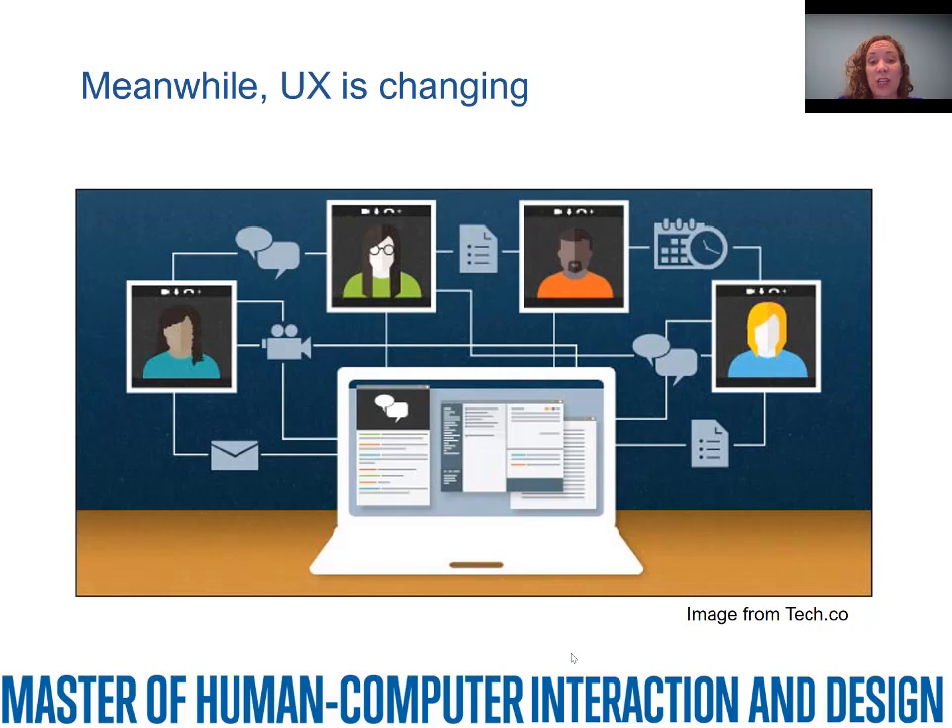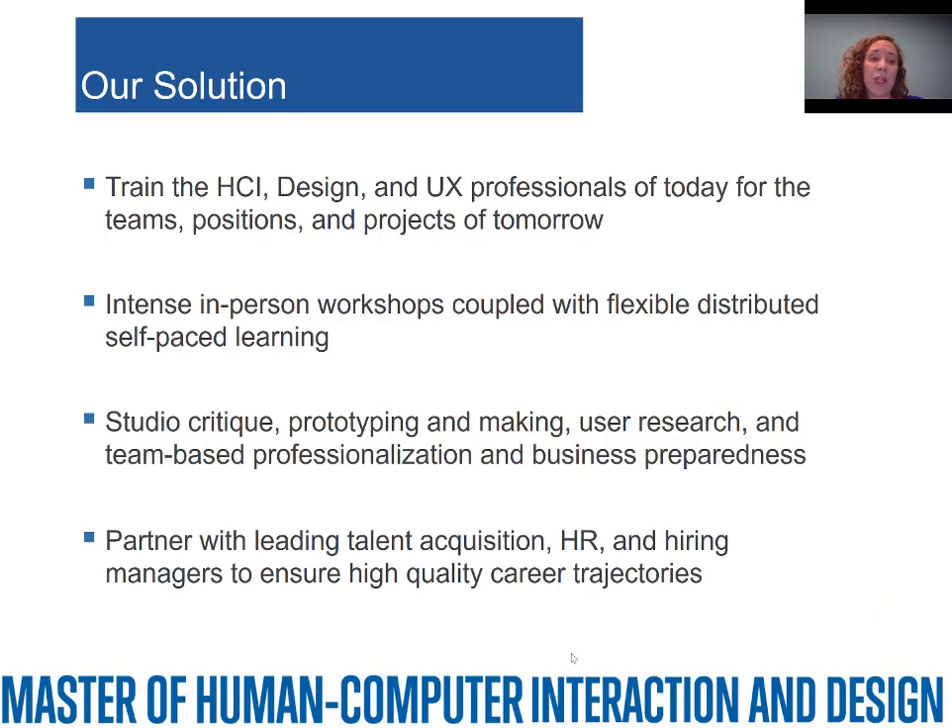Meanwhile, user experience is changing substantially. More and more people are doing online work, distributed collaboration, and other kinds of things. We need to be teaching students to do user experience work and human-computer interaction in a reality that includes a lot of people not being co-located — whether that means working from home or working in another country. Our solution is training the best HCI, design, and UX professionals who are already working today for the team positions and projects of tomorrow. We have a mixed format involving intense in-person workshops coupled with flexible, distributed, self-paced learning. We do a lot of studio critique, hands-on prototyping and making, user research, team collaboration, and business preparedness. We partner with leading people in the industry to understand what career trajectories will look like for our students.